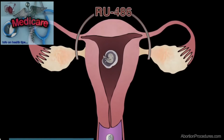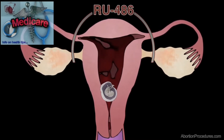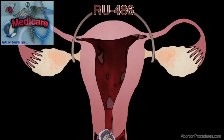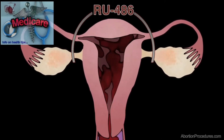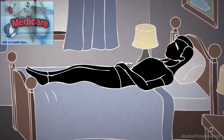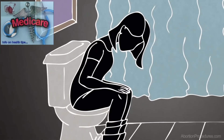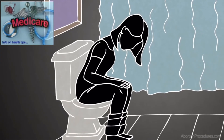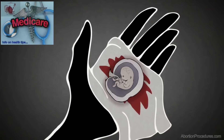RU486 and misoprostol together cause severe cramping, contractions, and often heavy bleeding to force the dead baby out of the woman's uterus. The process can be very intense and painful, and the bleeding and contractions can last from a few hours to several days. While she could lose her baby anytime and anywhere during this process, the woman will often sit on a toilet as she prepares to expel the child, which she will then flush. She may even see her dead baby within the pregnancy sack.